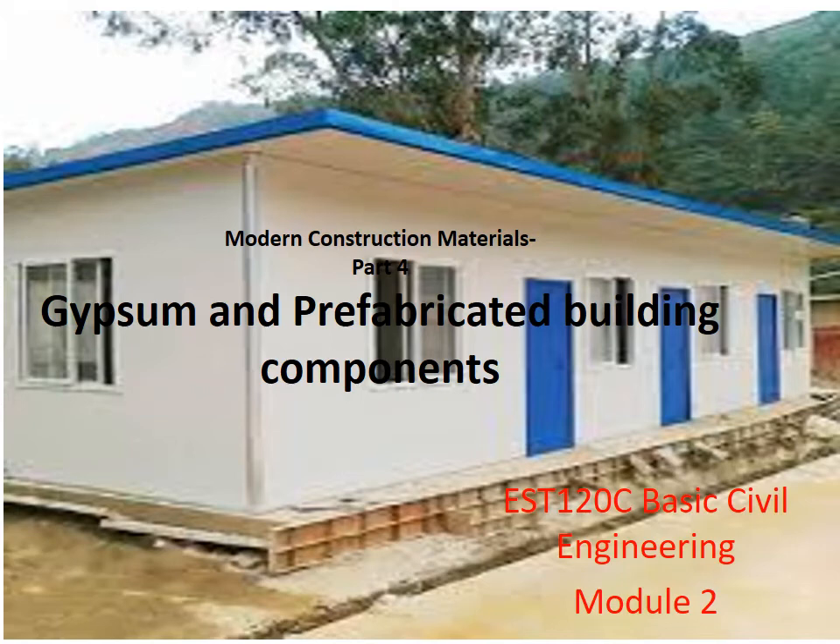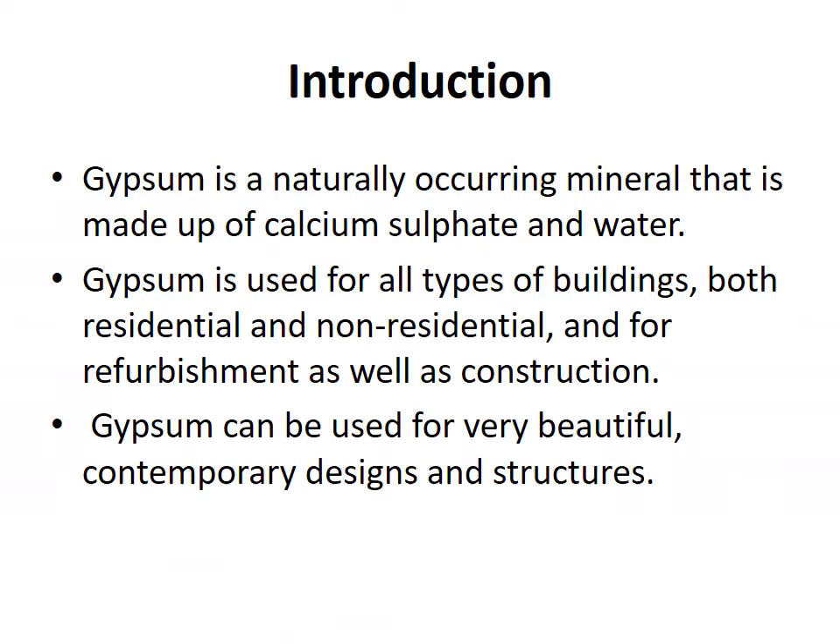Hello students, today we are going to discuss about gypsum and prefabricated building components. Gypsum is a naturally occurring mineral that is made up of calcium sulfate and water. Gypsum is used for all types of buildings, both residential and non-residential, and for refurbishment as well as construction. Gypsum can be used for very beautiful contemporary designs and structures.